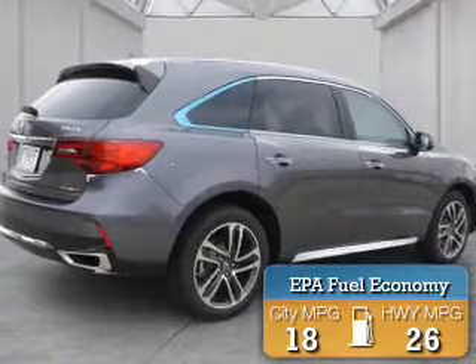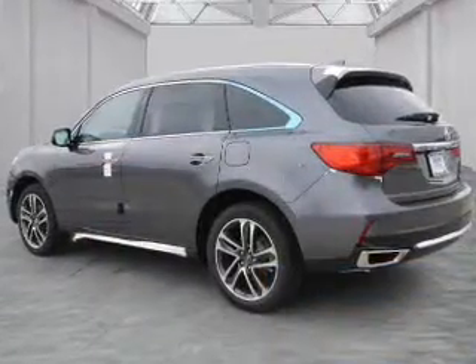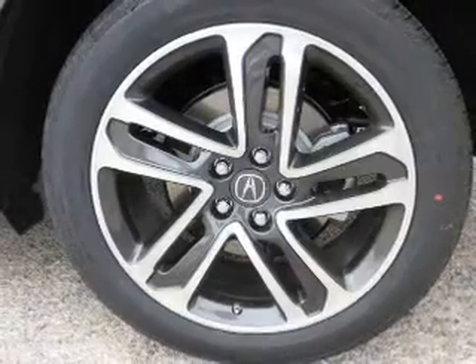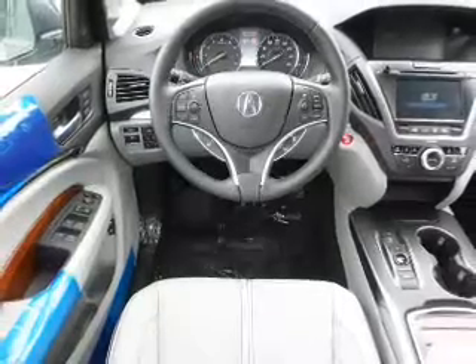Great fuel efficiency saves you money by requiring fewer trips to the gas station. The features include a power sunroof, electric trunk, blind spot sensors, auto-dimming mirrors, a spoiler, an alarm system, roof rails, power lift gate, rain-sensing wipers, and independent suspension.